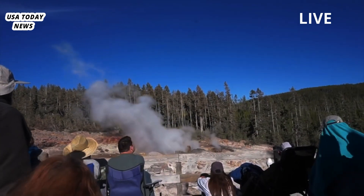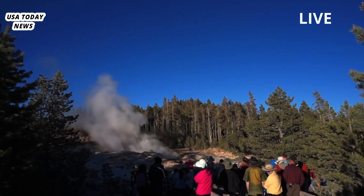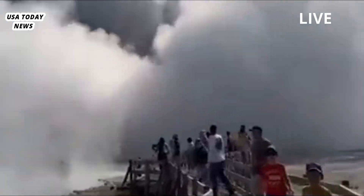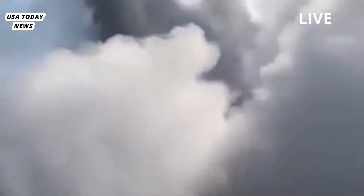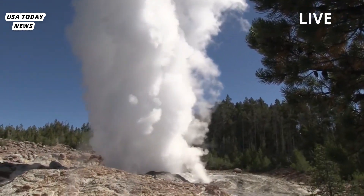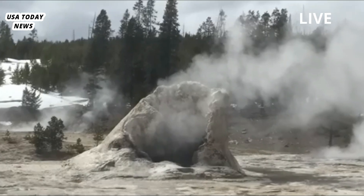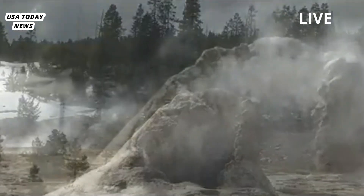Researchers analyzed rock fragments ejected in the eruption and found that they were made of glacial material — sandstone, siltstone, and gravel that lie just below the surface. The eruption did not eject bedrock buried about 175 feet (50 meters) below the surface, indicating that the eruption was very shallow, Poland wrote. Shallow geyser eruptions are common in Yellowstone, he added.